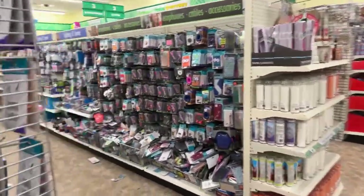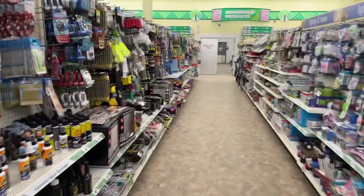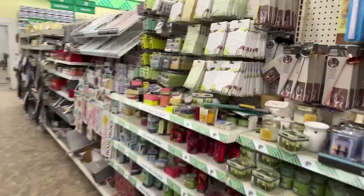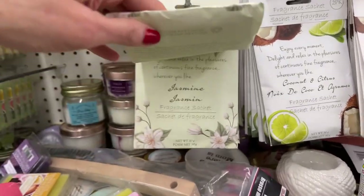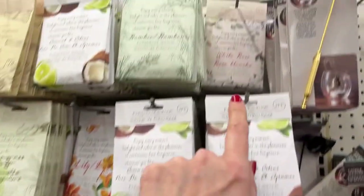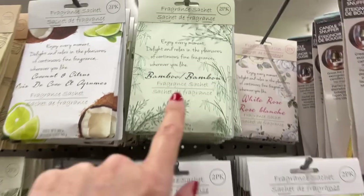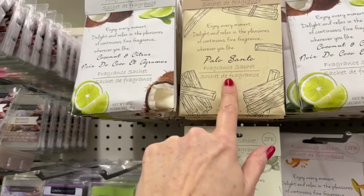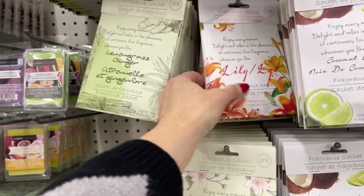Diane, let's go see if we can find the sachets — I'm pretty sure this location has them. Yes, I can see them from here! We have a two-pack of jasmine, a two-pack of coconut and citrus, white rose, bamboo, palo santo, lemongrass, ginger, and lily.